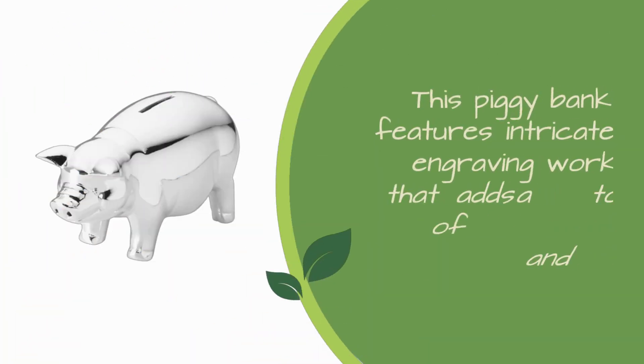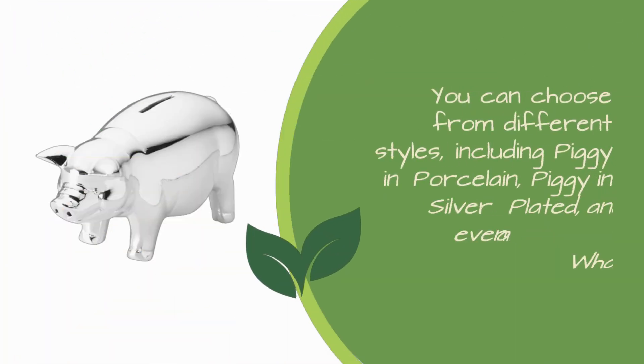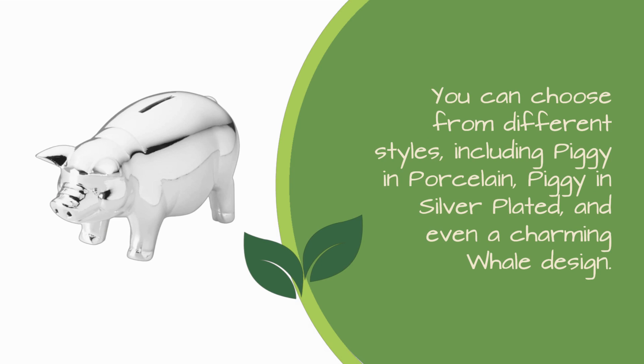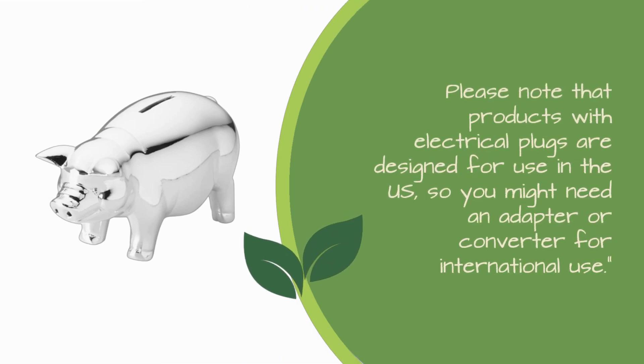This piggy bank features intricate engraving work that adds a touch of sophistication and uniqueness. You can choose from different styles, including Piggy & Porcelain, Piggy & Silver Plated, and even a charming whale design. Please note that products with electrical plugs are designed for use in the US, so you might need an adapter or converter for international use.